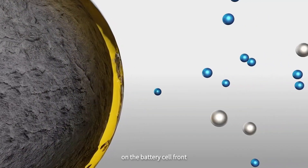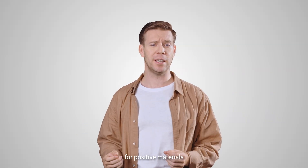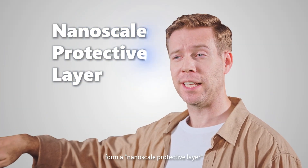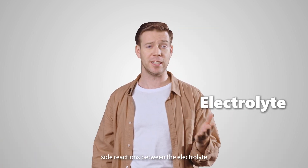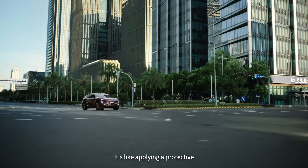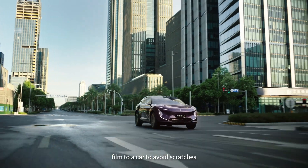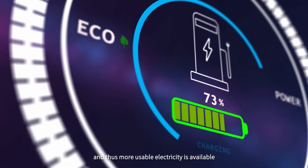On the battery cell front, we've used advanced surface modification technology for positive materials. This forms a nanoscale protective layer on the surface of the material to prevent side reactions between electrolyte and electrodes at high charge levels — like applying a protective film to a car to avoid scratches. As a result, more energy can be stored and more usable electricity is available.